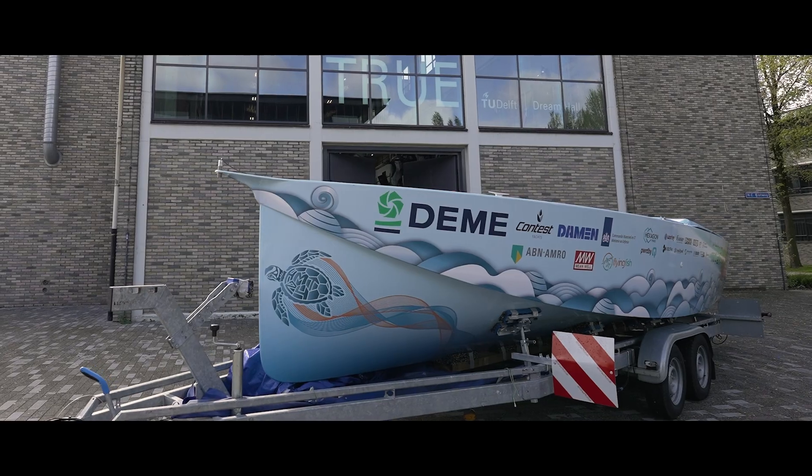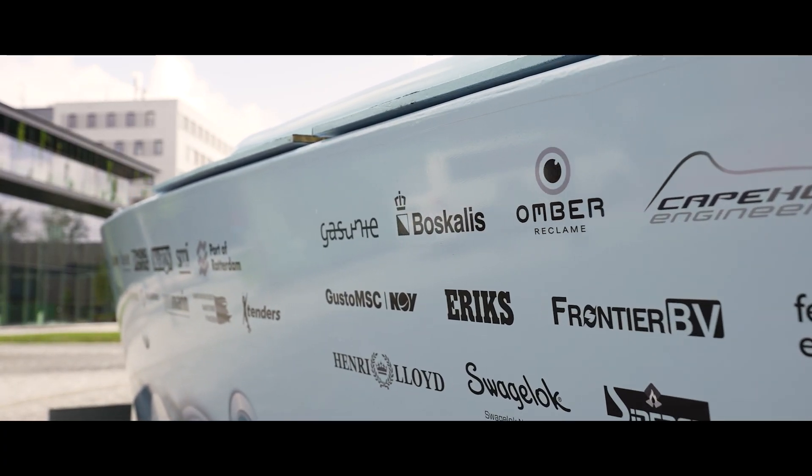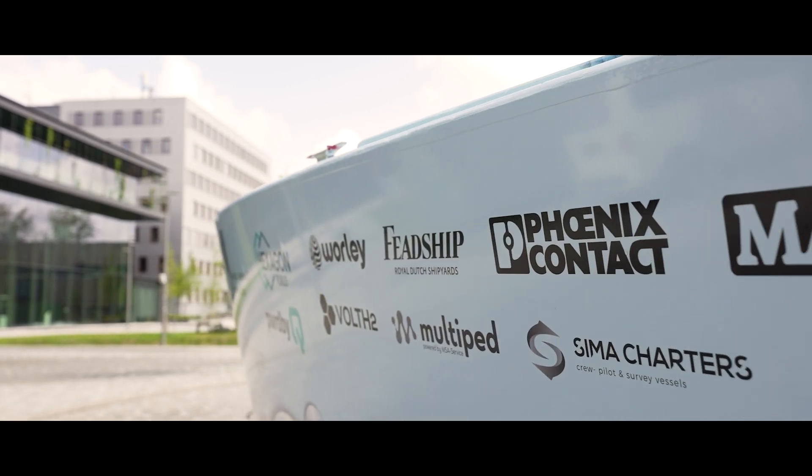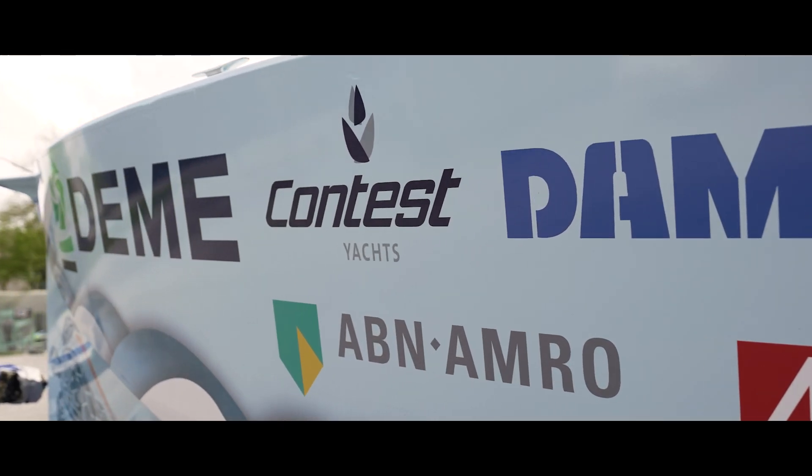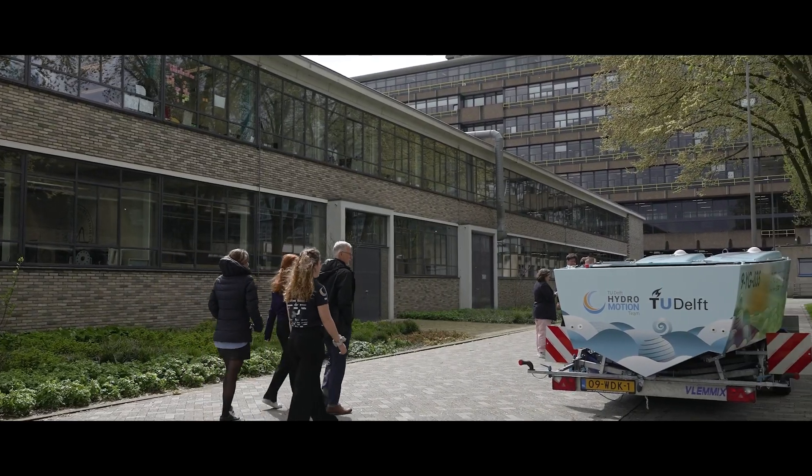The sustainability of the maritime industry needs to improve, and it's not a nice-to-have anymore — it's a necessity. We invite all parties that think they can contribute to the development of zero-emission systems and future ships to work together. The maritime industry is currently very risk-averse, which makes sense, but there's a very strong tendency to innovate regardless. It's a very interesting community to be part of.